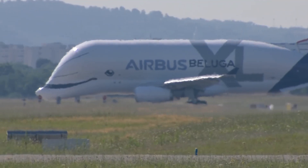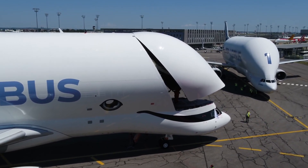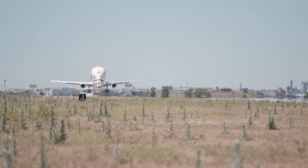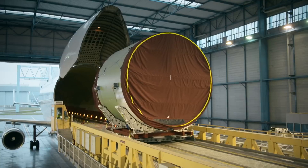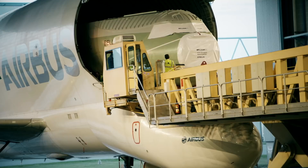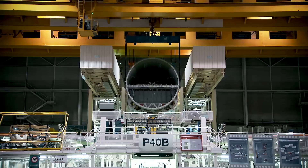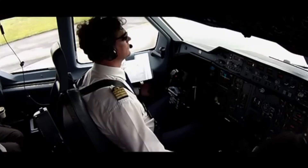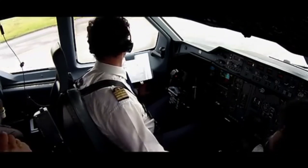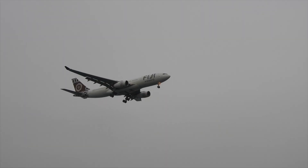Moving on to the advantages of the Beluga family as a whole. As the aircraft was designed in-house by Airbus, they were able to optimise it to their needs, such as tailoring the loading and unloading system to be as efficient as possible. They also designed the aircraft to be compatible with all Airbus sites, minimising complexity and additional production costs. Pilots who fly A330 or A300 aircraft can also fly the Beluga with little additional training, while the airframes they are based on are highly proven and reliable.